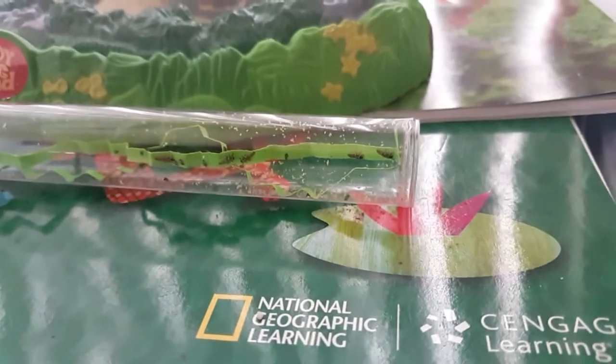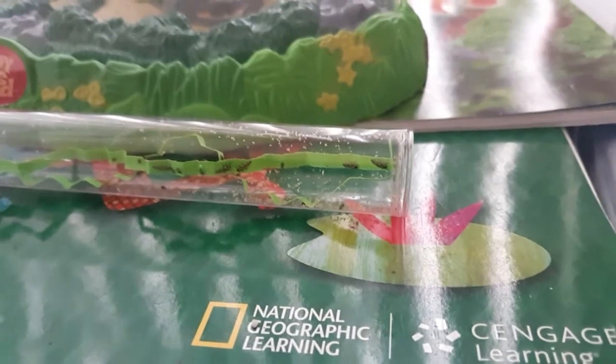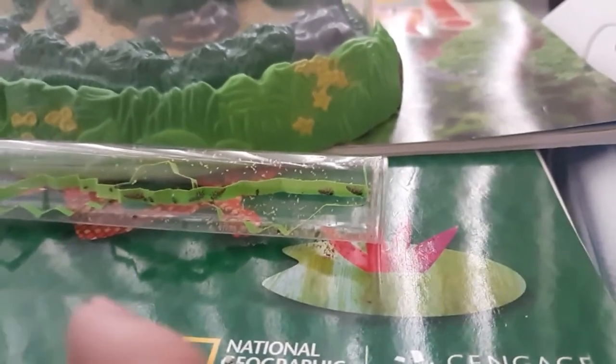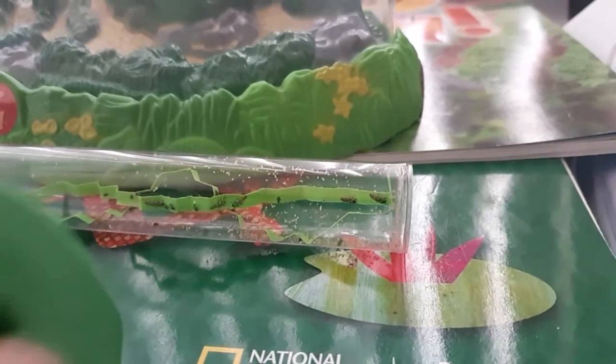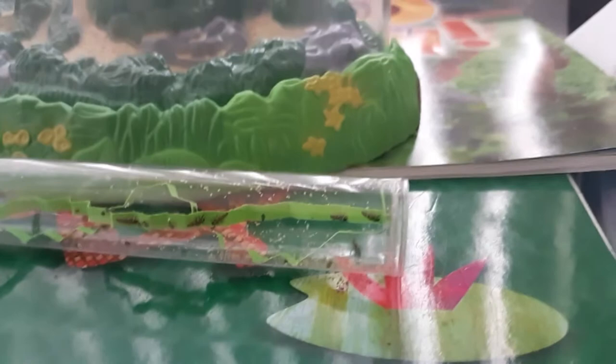We are looking at our larva, our ladybug larva, a little bit later in the day. And you have a question. What is it? Why aren't they flying?